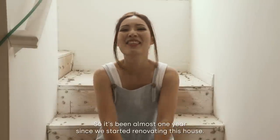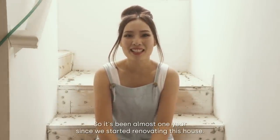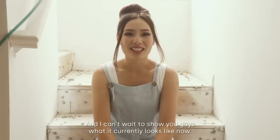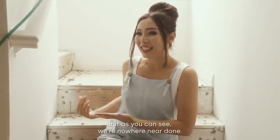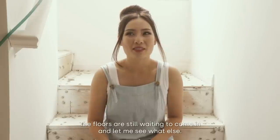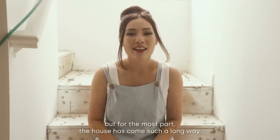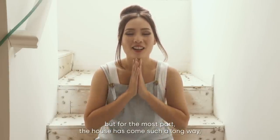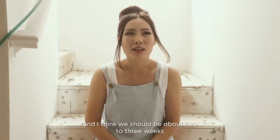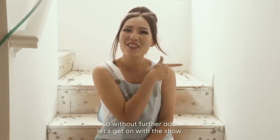Hello! It's been almost one year since we started renovating this house and I can't wait to show you what it currently looks like. As you can see, we're nowhere near done — the floors are still waiting to come in, we still don't have some of our fixtures, and there are imperfections here and there. But the house has come such a long way and we should be about two to three weeks out from finishing, hopefully. So without further ado, let's get on with the show.